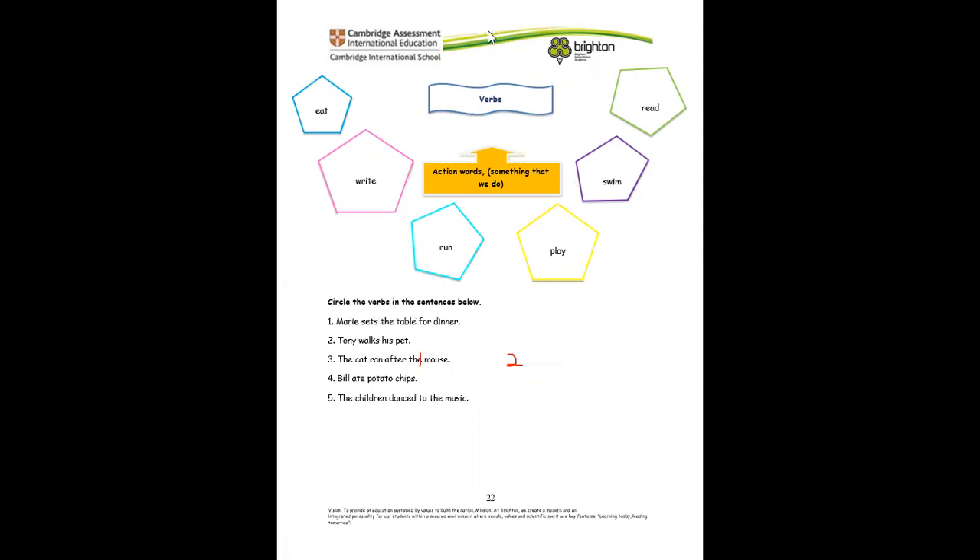For example, here we have to circle the verb in each sentence. Maria sets the table for dinner — is table a verb? No. So what is the action? Set, of course. Tony walks his pet — the action is walk. The cats run after the mouse — run. Bill ate potato chips — ate. The children danced to the music — danced. You are correct!